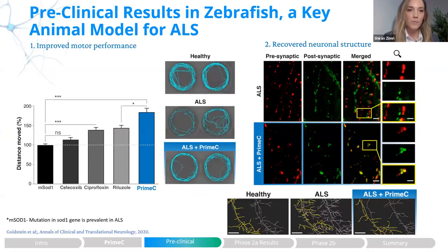The ability of Prime-C to show beneficial effect and synergistic mode of action was also demonstrated using a zebrafish model. We saw a significant improvement in the model performance of these animals, as shown in the swimming pattern and the graphs, where we can see clearly the synergistic effect of the combination relative to each compound alone and to the standard of care, riluzole.